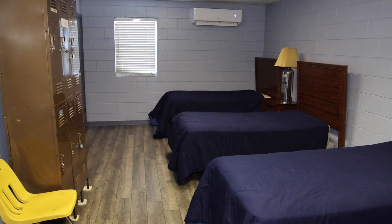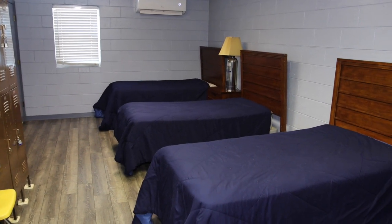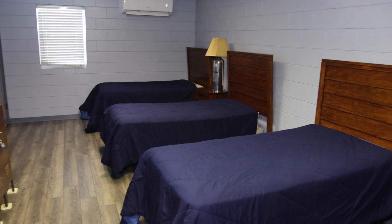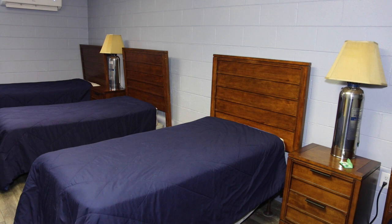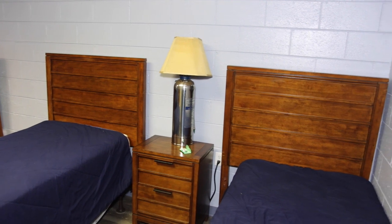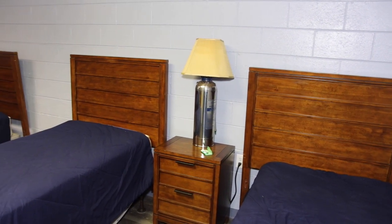This is our bunk room area. This is where we're able to sleep at night whenever there's no calls going on. We usually have one fireman 24-7 here and we have up to eight people during the day here at the fire station, but we always have at least one 24-7.